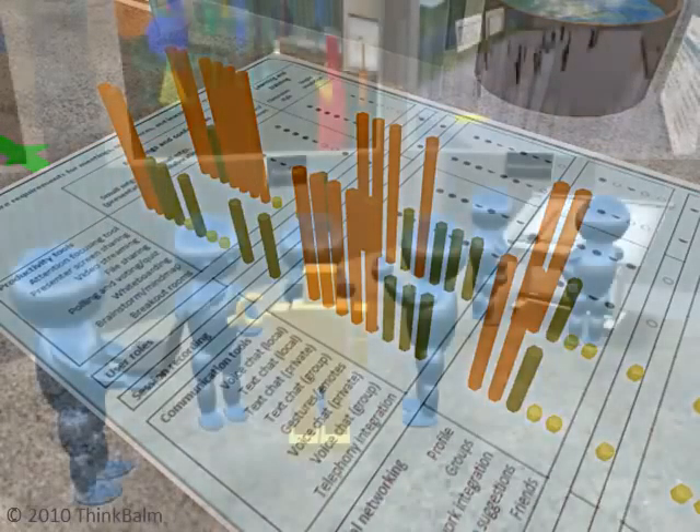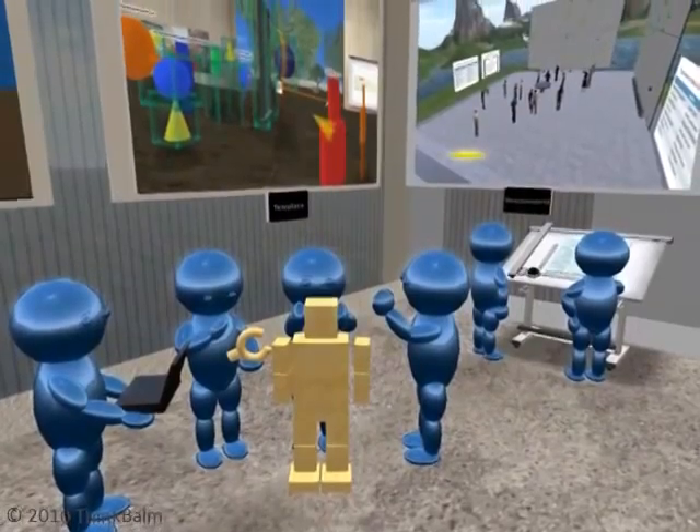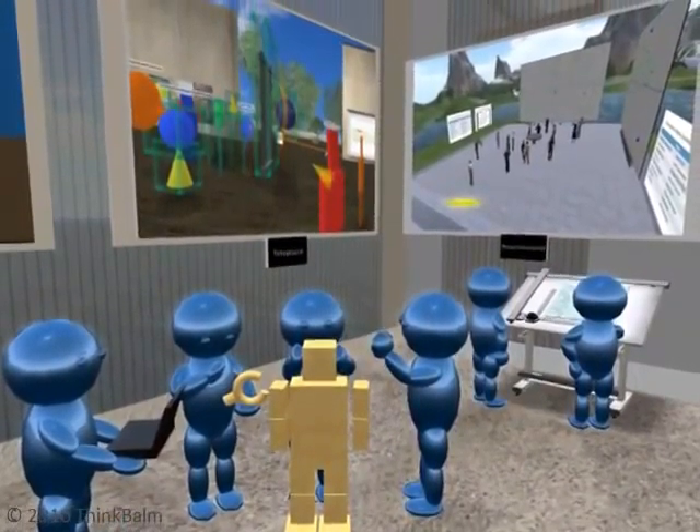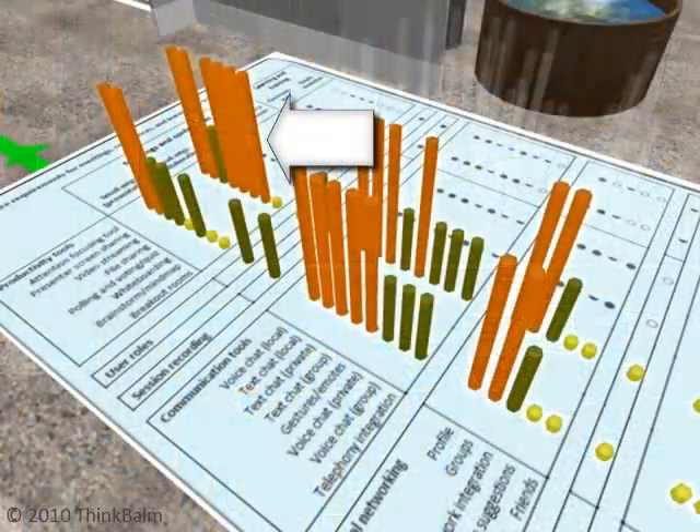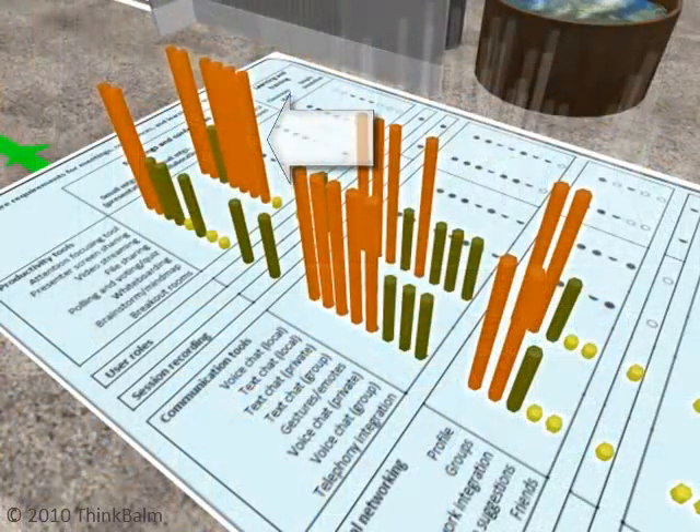Collaborative meetings benefit from additional productivity tools, like drag and drop office document integration, shared whiteboarding, shared web browsing, brainstorming tools, and voting or polling.